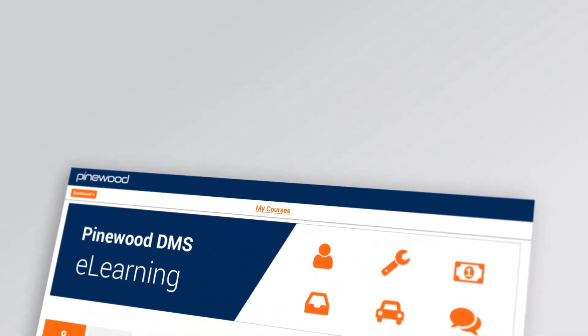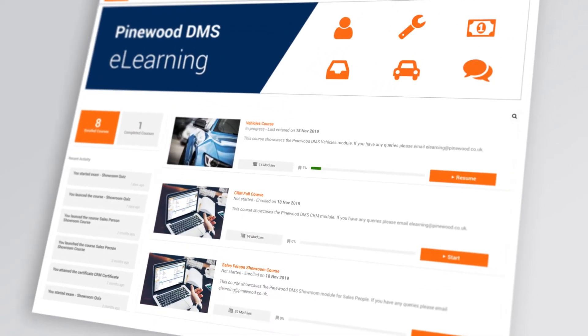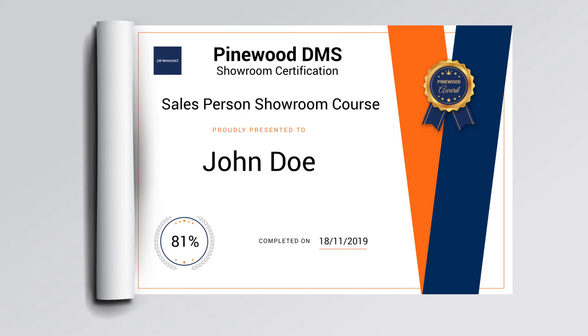Get a clear overview of your available and completed courses from the Progress Dashboard. On successful completion, you'll receive an online certificate.